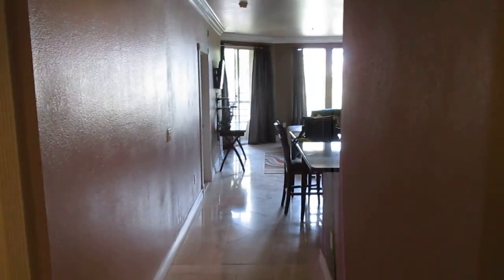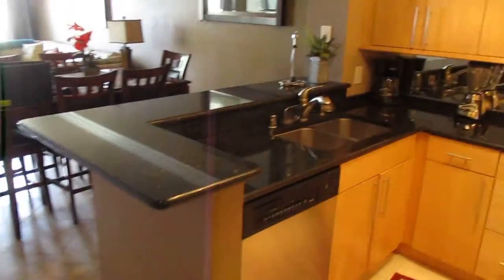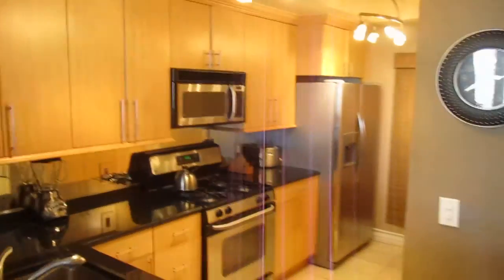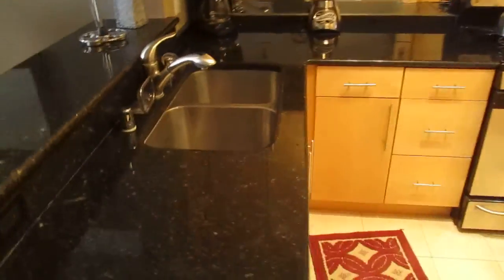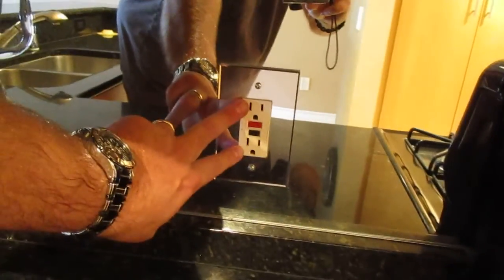We're walking right in the front door. Cosmetically we look pretty darn good in here. In the kitchen, I went through all the appliances — we look pretty good. Under the sink, I don't think it's ever seen a leak, so great under there. Cabinets are all good, outlets are all good, GFI protection is good all around.